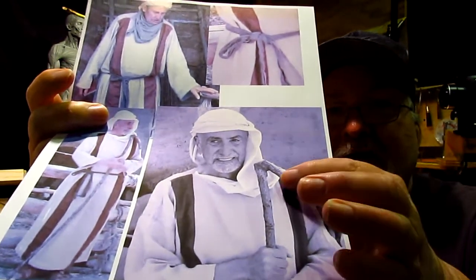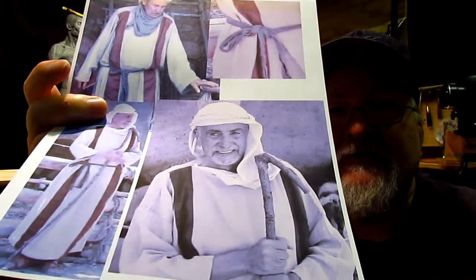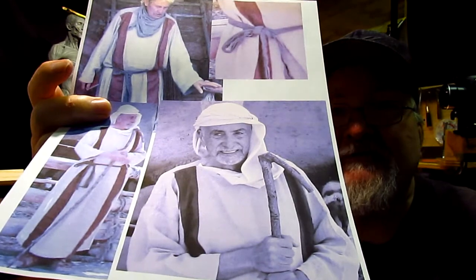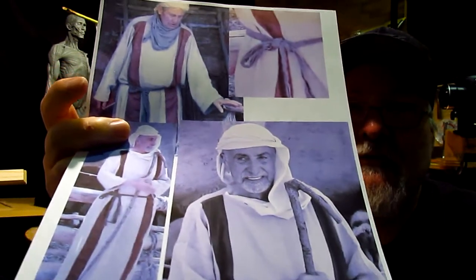It also gives me the total length of the staff. It goes to just about the bottom of his chin, which is kind of interesting. But that's information that's really worth having.